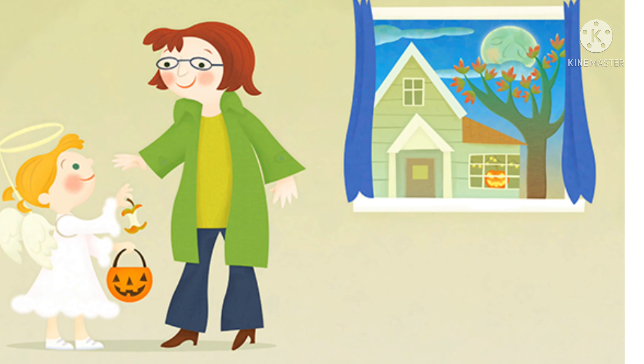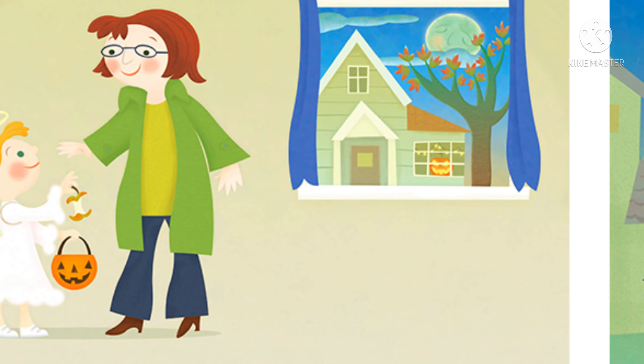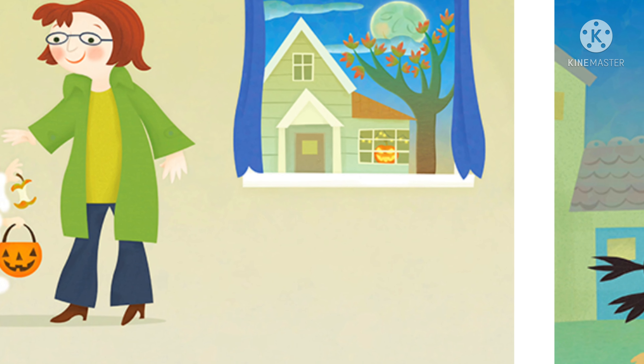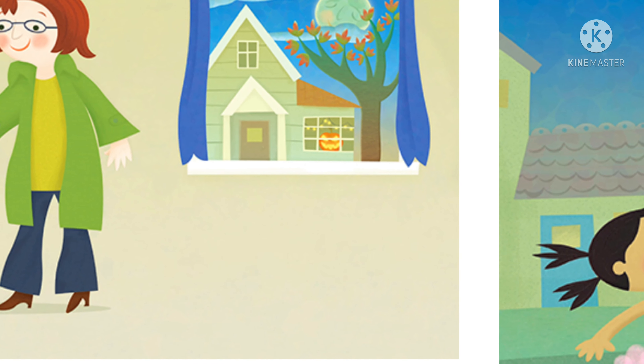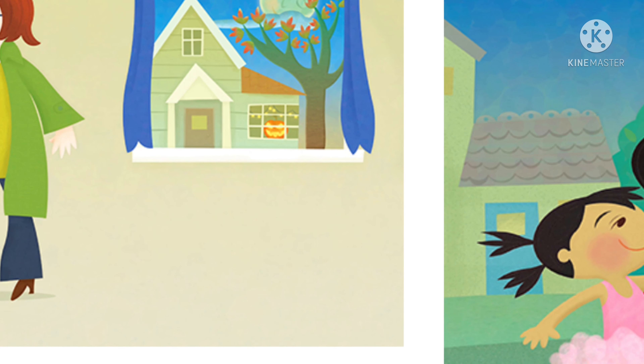It's Halloween night. The moon is out. The pumpkins are aglow. It's time for trick-or-treating and Halloween ABCs! Hmm, where do we start? With A, of course!